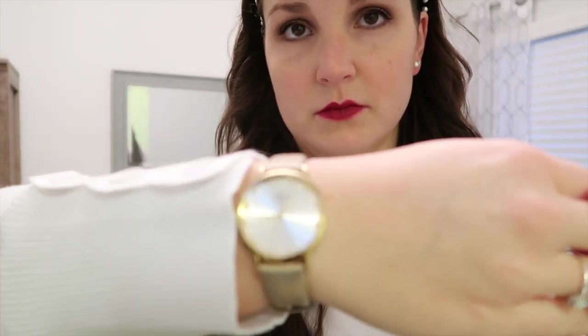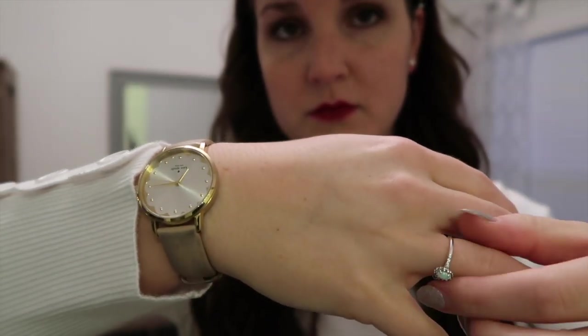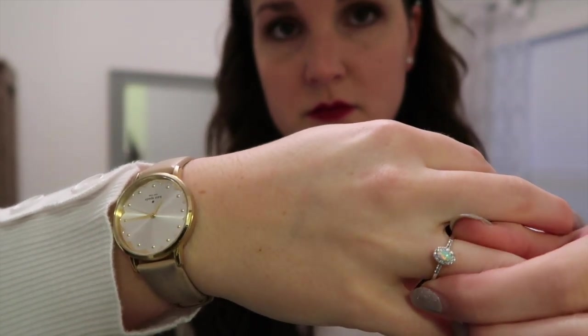Headbands usually give me a headache, but I found if I put them on and then push the ends back so they're far away from my ears, I did not get a headache at all this day. Same watch I always wear, and yeah, same jewelry.